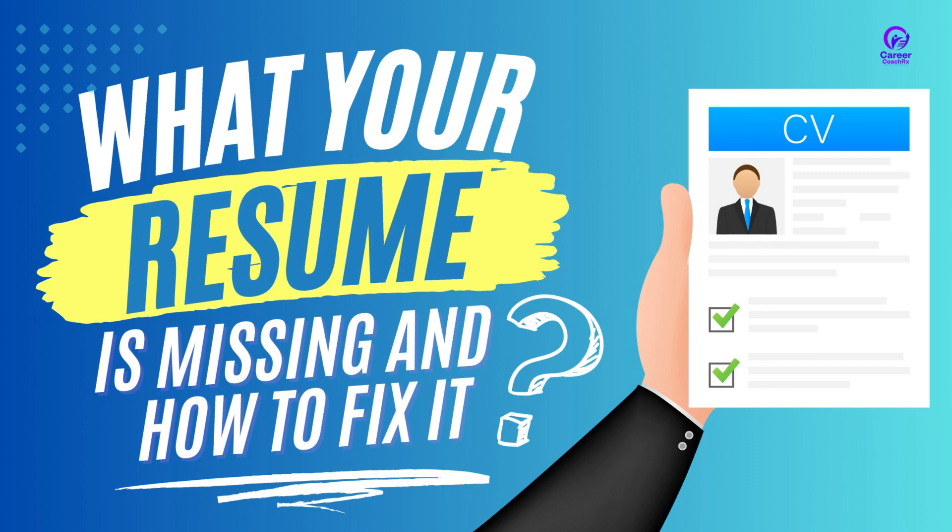In today's highly competitive job market, having a well-crafted resume that precisely describes your skills and capabilities is crucial. So let's dive in and have a look at these useful tips on how to make your resume stand out from the competition.